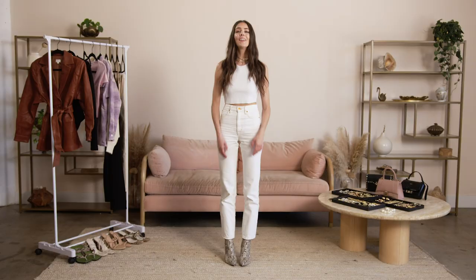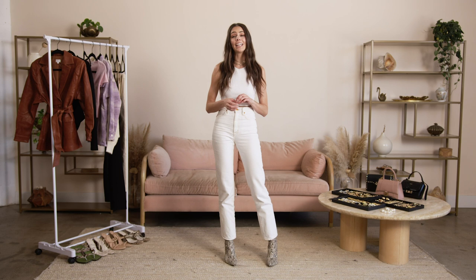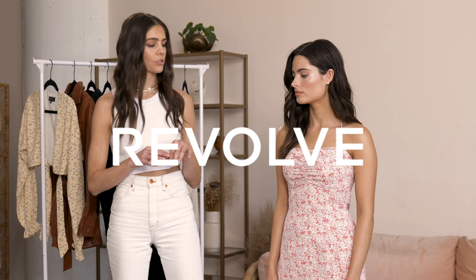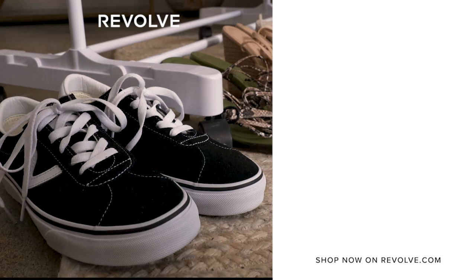Thank you guys so much for watching! Comment below which one was your favorite date night look and don't forget to subscribe to Revolve's YouTube channel. I'll see you next time!